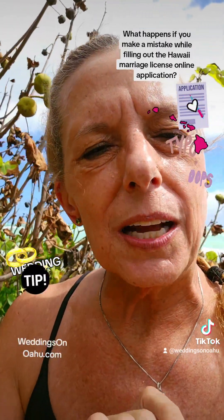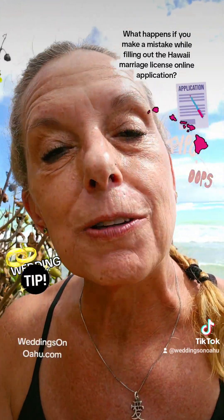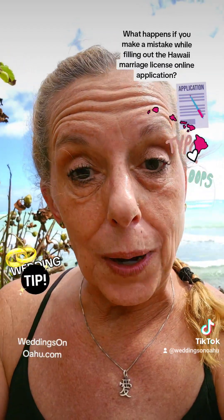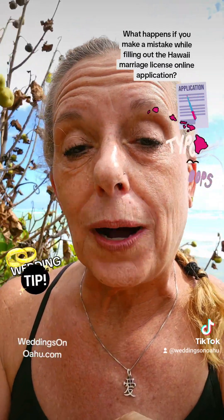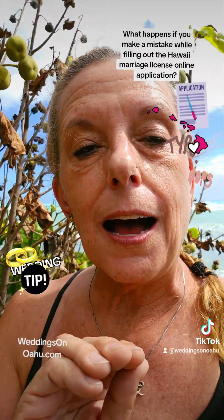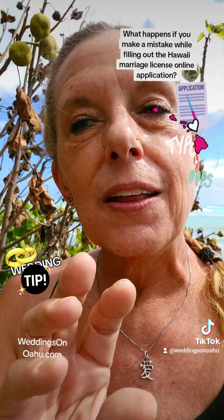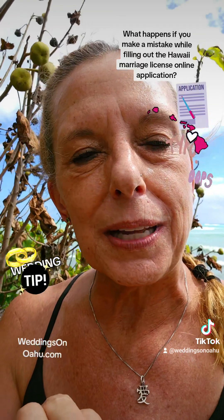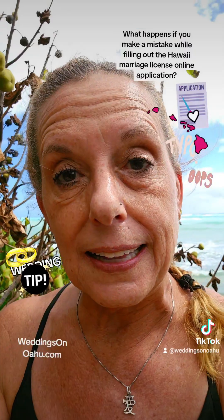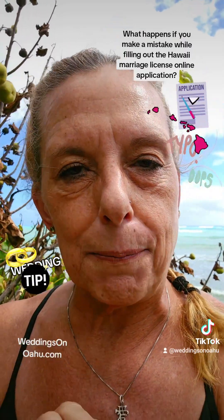If you visit my website, WeddingsOnOahu.com, I do have their information posted there under the steps on how to get your Hawaii marriage license. If you're looking to come to Hawaii and get married and you haven't yet gotten your Hawaii marriage license, I do have step-by-step instructions on my website, WeddingsOnOahu.com. That is very helpful because the process can be kind of complicated — it isn't just a matter of submitting the application online. You have to submit it online, then pick it up, and then bring it to somebody else. So it is a couple-step process.